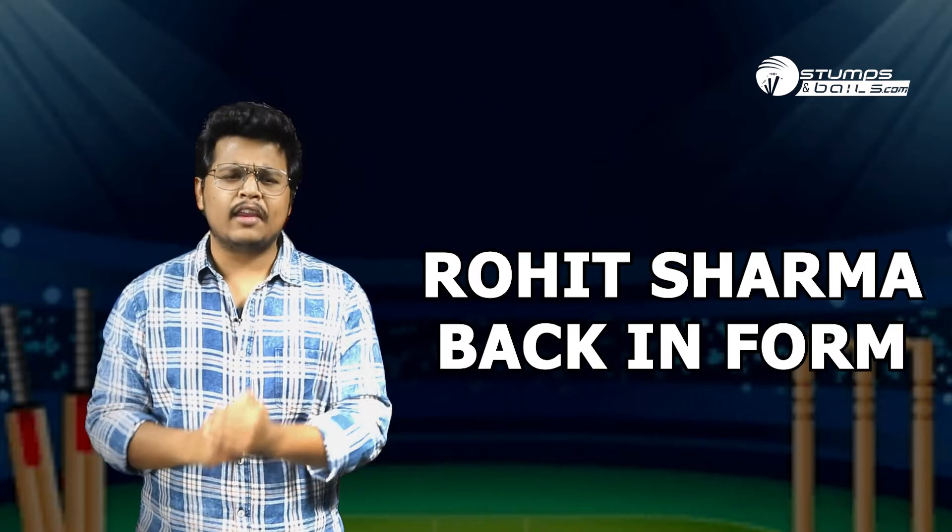Number three: Rohit Sharma Back in Form. Rohit Sharma's flawless knock of 161 runs won the game for India in the first innings itself. While the other batsmen were struggling to keep up with the ball, the hitman of India was gracefully swinging the bat. Rohit helped India to get a commanding total in the first innings which played a huge part in the comprehensive win against England.